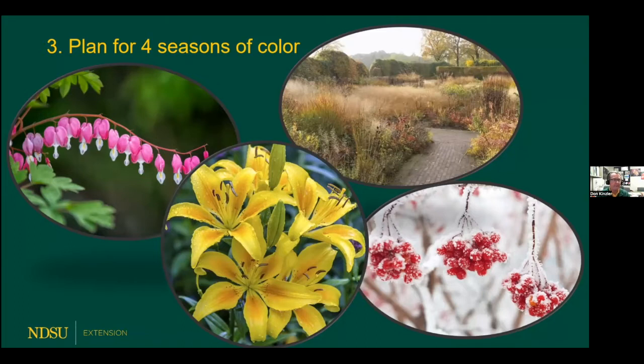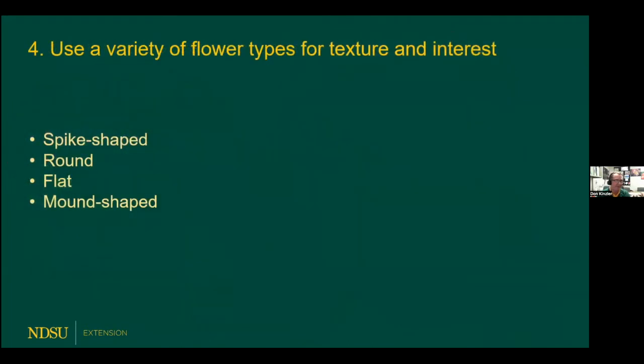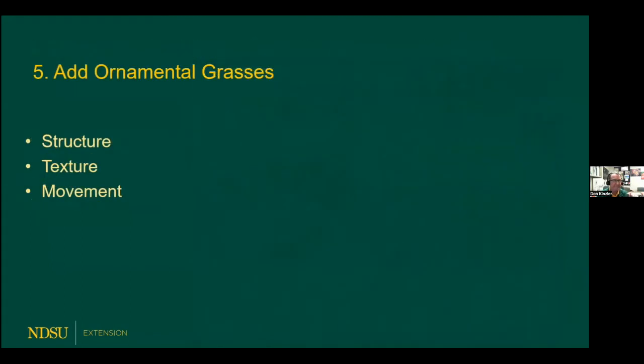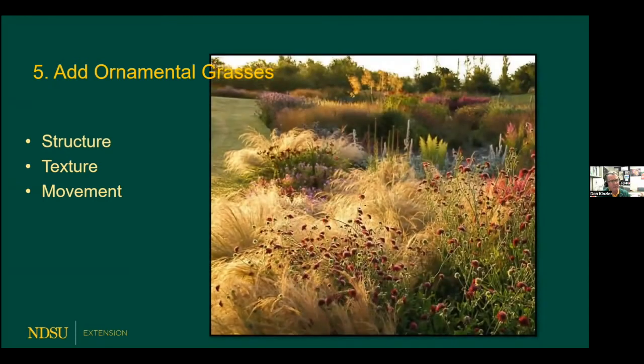If we choose those that are labeled for spring blooming, early summer, midsummer, fall, and so on — we can even add some winter color with shrubs such as the highbush cranberry. To make a perennial flower bed most interesting, we can use a variety of flower types: spike shapes, round, flat, mound shapes. See how the combination of flower forms gives interest. And ornamental grasses — locally owned garden centers have so many different types. Adding ornamental grasses gives such a movement to the perennial flower bed.